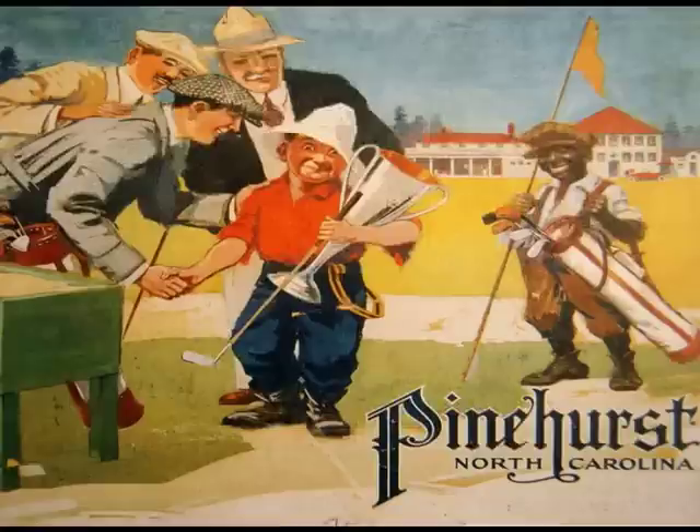Fortunately, change eventually comes. Although this early advertisement depicts the putter boy, it also depicts Black people at the time in a demeaning manner. The Black caddy has since been dropped from advertisements.